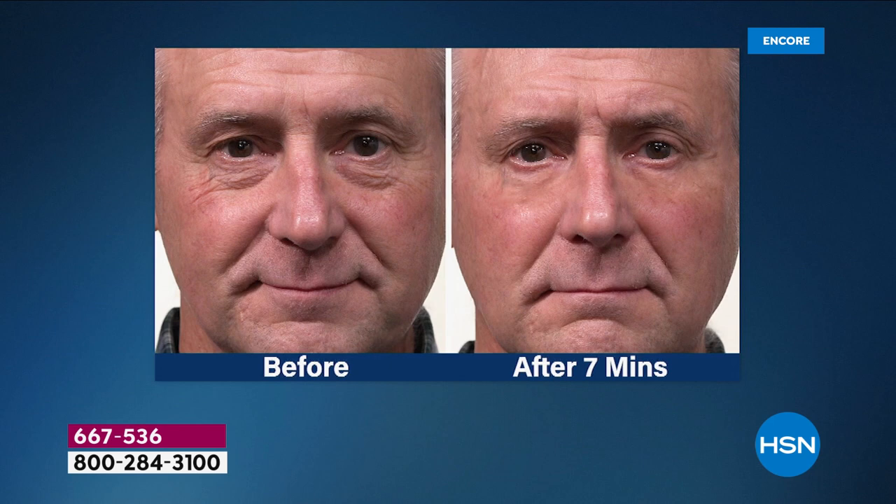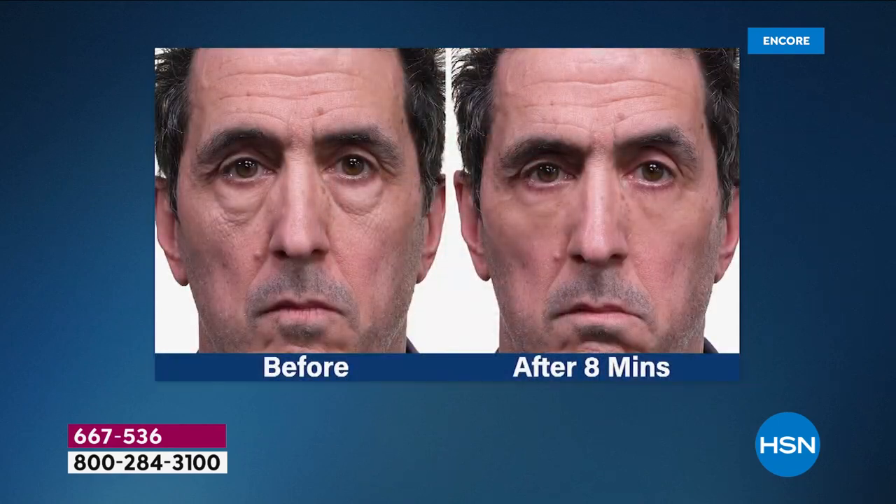This good-looking man showed his signs of aging under his eyes — just seven minutes later, that's a dramatic result. Nobody knows he has it on. That's why men love Plexiderm — it's an invisible shield lasting up to 10 hours. And this next before and after is the showstopper: three-dimensional bags. If you think you have bags too deep for Plexiderm to work — take a look at this gentleman. Just eight minutes later, what could he have done before besides something very dramatic and invasive?